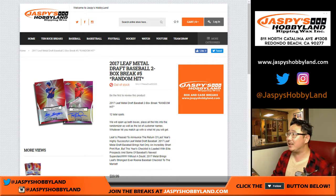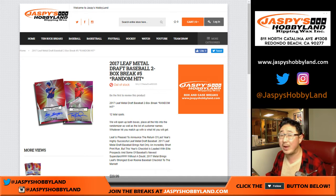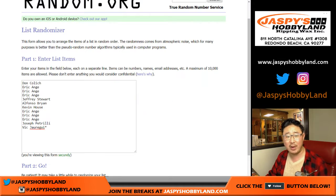Good evening, everyone. Joe for Jasmine's Hobbyland. 2017 Leaf Metal Draft Baseball. It's a two-box random hit break. Everyone's guaranteed a hit for $20, but it'll just be a random hit.